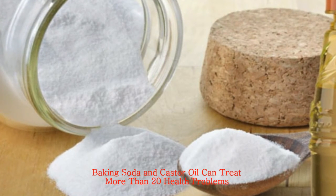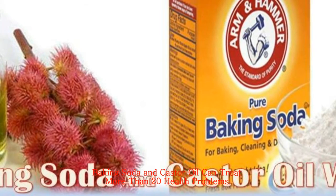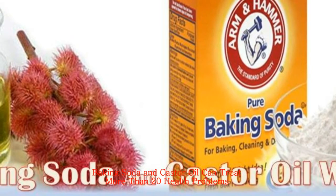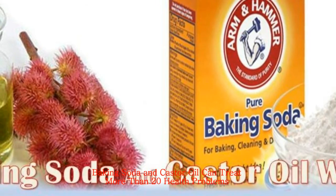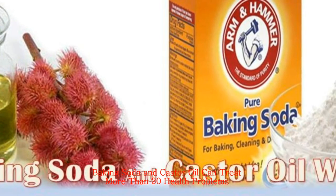You have probably heard a lot about the properties of baking soda and its wide range of uses. Castor oil treats various diseases, and when used as a coating, it is one of the most effective natural remedies which stimulate circulation. Due to this quality, it is often used as a compress.